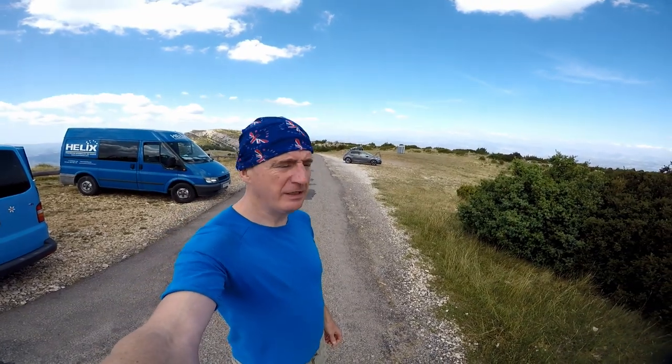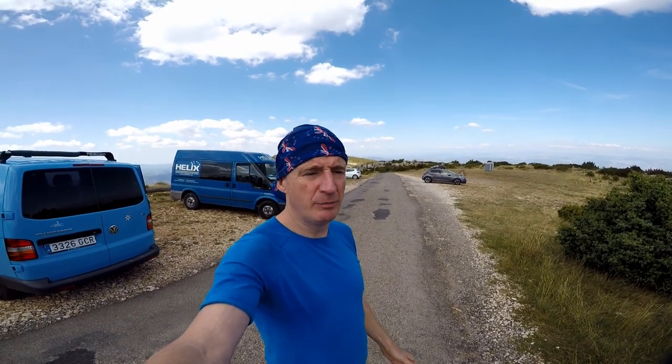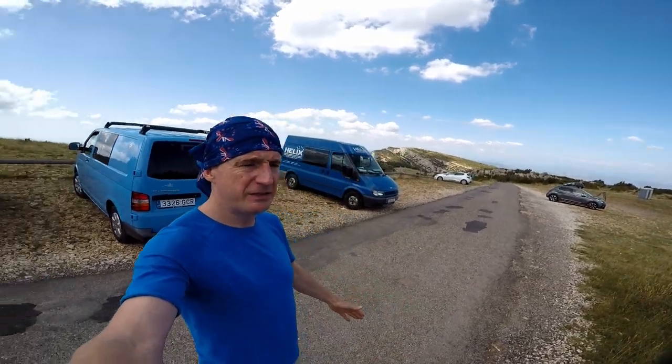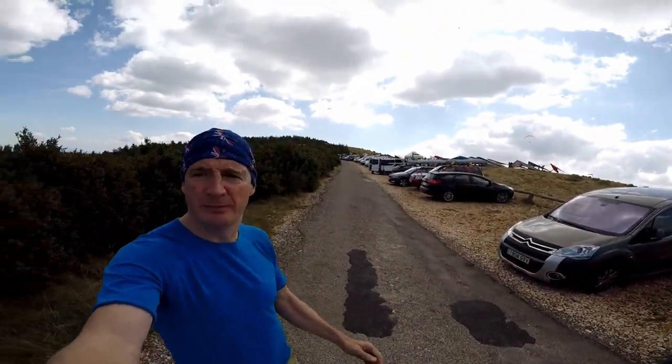Access to the hill is via a tarmac road all the way up — it's a nice easy drive with no rough bumps or anything like that, and there is absolutely tons of parking on the top of the hill. There's also no cost to fly here. The takeoff area is owned and maintained by the local council, so you can just turn up and fly, no problem at all.